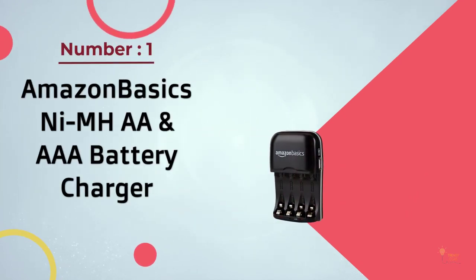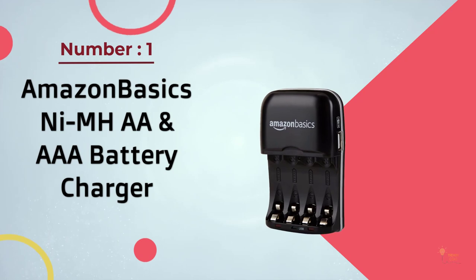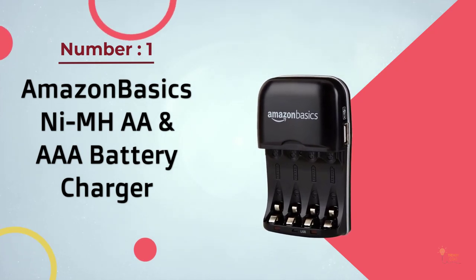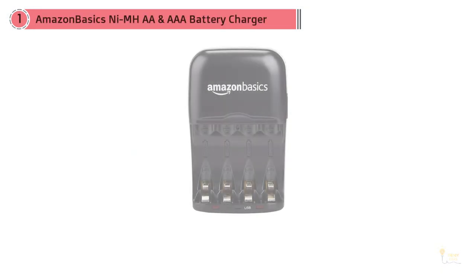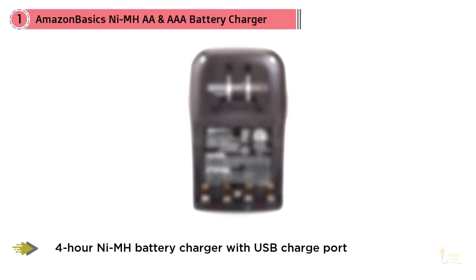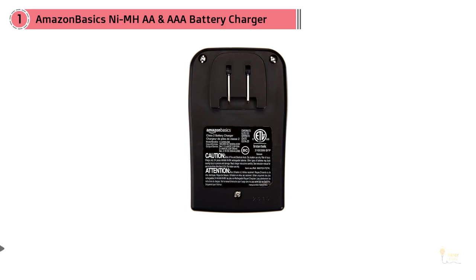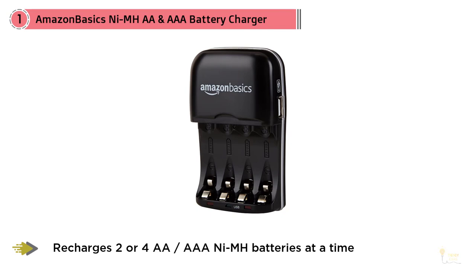Number one, most popular: Amazon Basics NiMH double-A and triple-A battery charger. The Amazon Basics V3299, about $16, comes in at a bargain price, as is standard for the shipping giant's line of branded essentials. A great choice for travel, it's compatible with international voltages and has a built-in USB port.